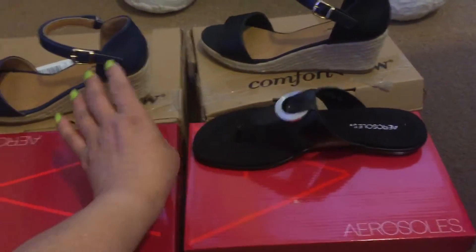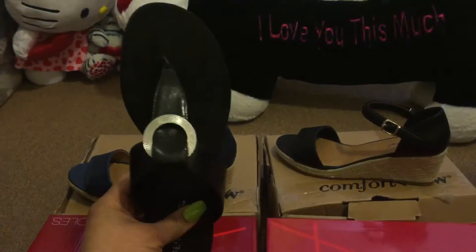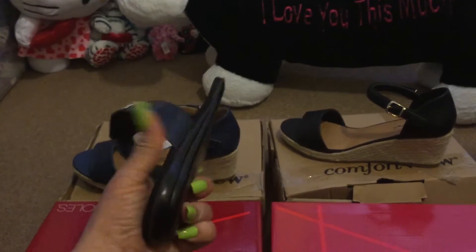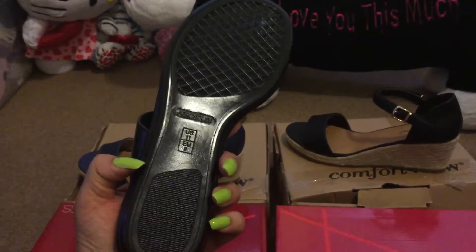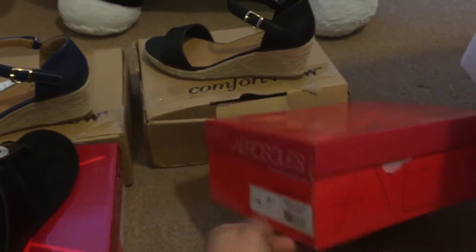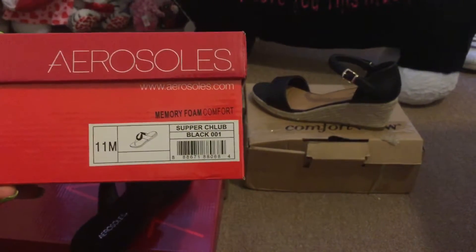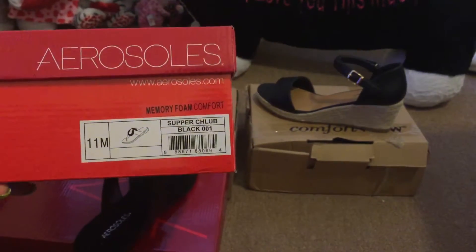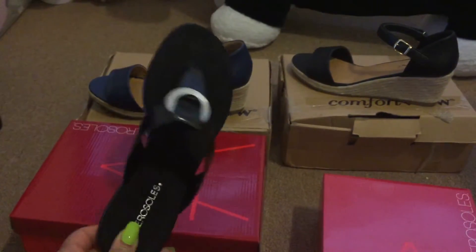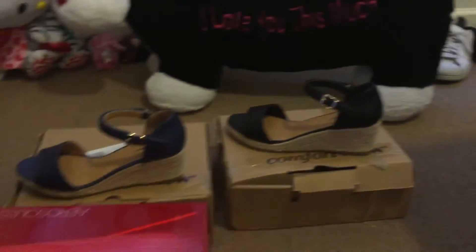I purchased these right here — just some really cute flats, also by Aerosoles. They have a silver detailing at the toe, just some thong shoes, but they are really cute. These are called Supper Club and they have memory foam on them. These shoes are everything. These are a size 11 medium, because I do not have a wide foot, so a really wide shoe would be too big for me.